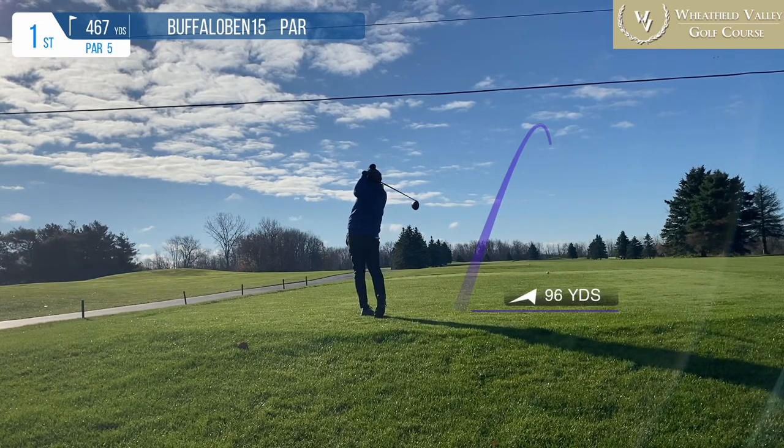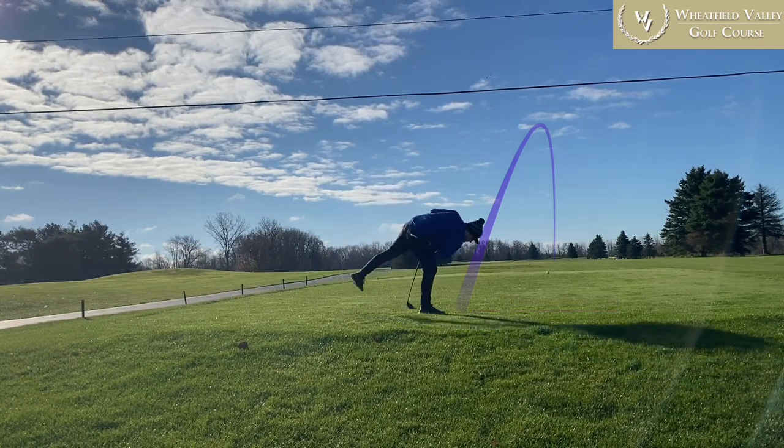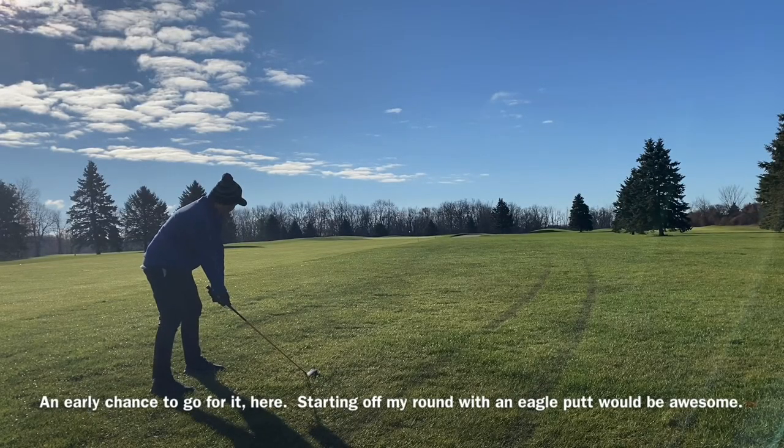This course is definitely not as tough as Forest Acres, just a 67.4 rating, 120 slope — one of the easier courses we've seen on the channel.